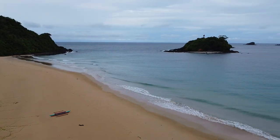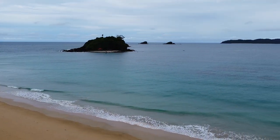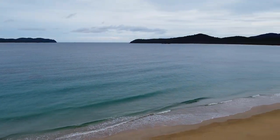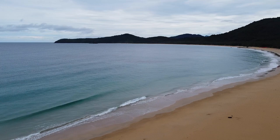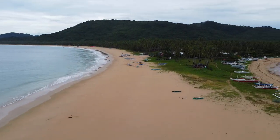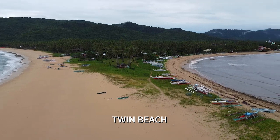On our last days in El Nido, we decided to explore Nacpan Beach. From El Nido it takes about 45 minutes heading north. Coming here was quite an adventure as a portion of the road was still unpaved and gets really muddy when it rains, so it's best to arrange a pickup with your hotel.